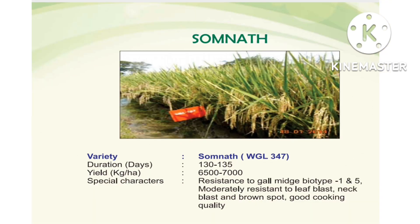Next one is Somnath, variety number WGL 347. WGL indicates Warangal. It is a Zaid-one variety. Duration is 130 to 135 days. Yield is 6500 to 7000 kg per hectare. Resistance to gall midge Biotope 195, moderately resistant to leaf blast, neck blast, brown spot, and good cooking quality.